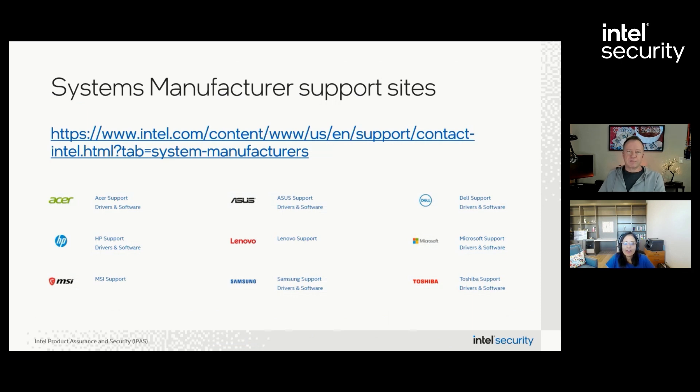In closing, customers can visit the link on this page to find the list of system manufacturer support sites where they can find system-specific updates. And that's it for the November 2024 Patch Tuesday. Thanks for watching. Bye everyone!